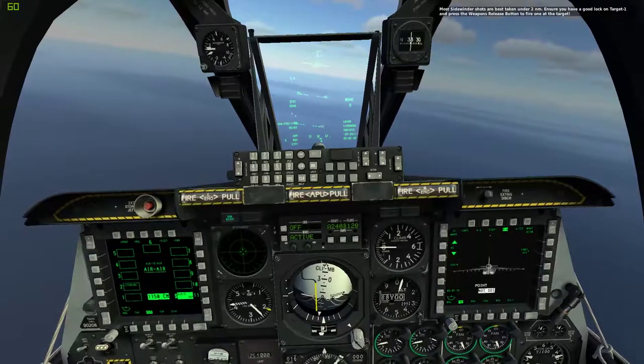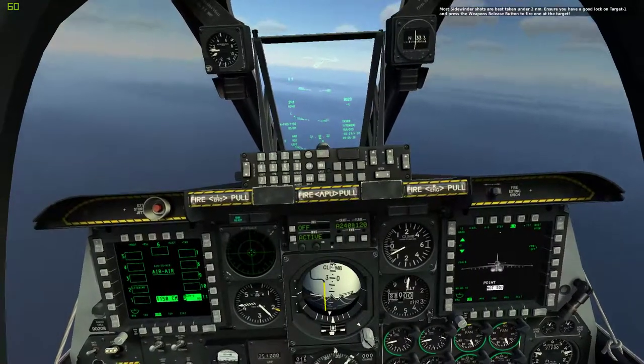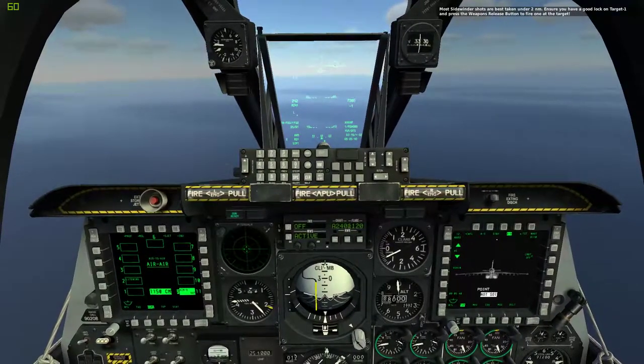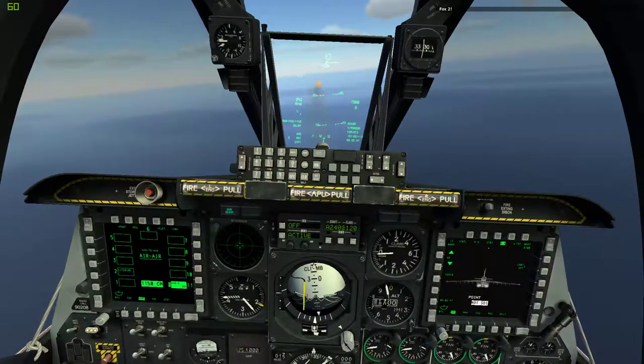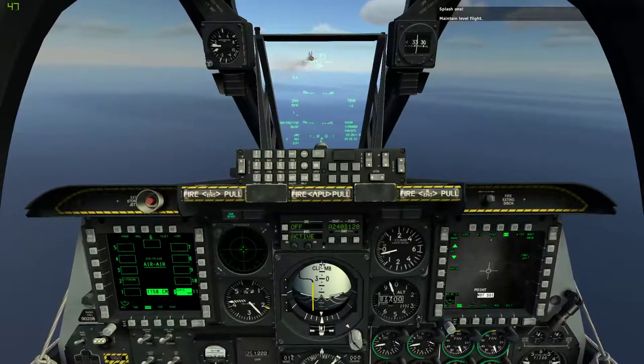Most Sidewinder shots are best taken under 2 nautical miles. Ensure that you have a good lock on Target 1 and press the weapon release button to fire on that target. FOX-2. SPLASH-1.